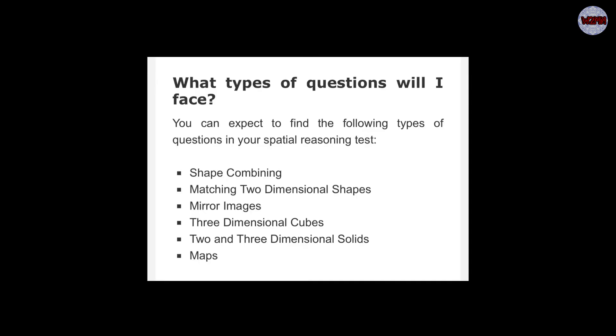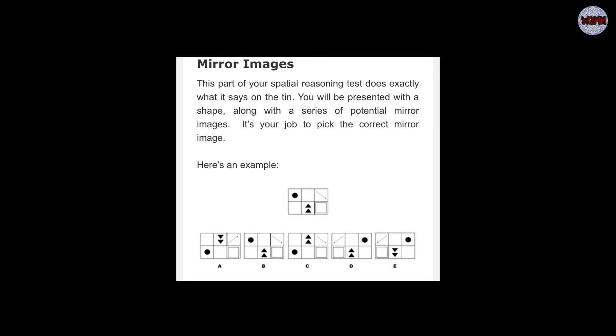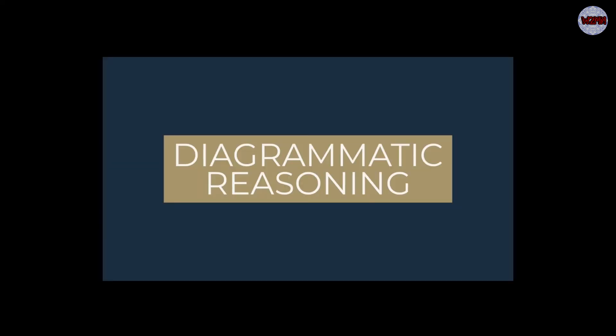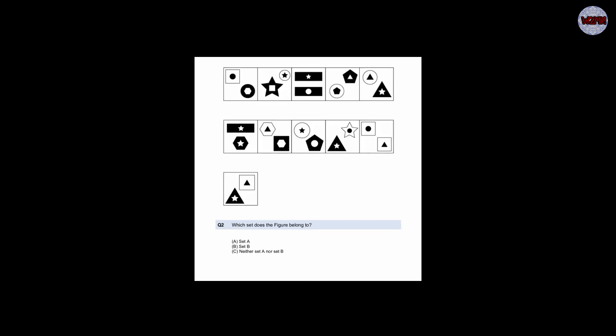Now moving to spatial reasoning. The types of questions you will face include: shape combination, matching two-dimensional shapes, mirror images, 3D cubes, two and three dimensional solids, and maps. For example: which cube will fit? And mirror image questions. Then diagrammatic reasoning — you will see Set A and Set B with figures, and you have to determine which set a given figure belongs to.